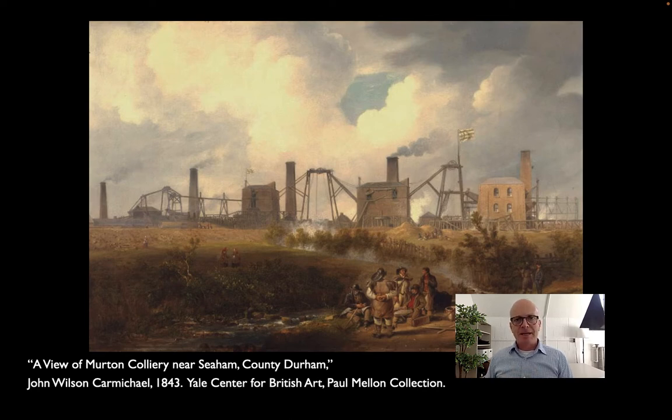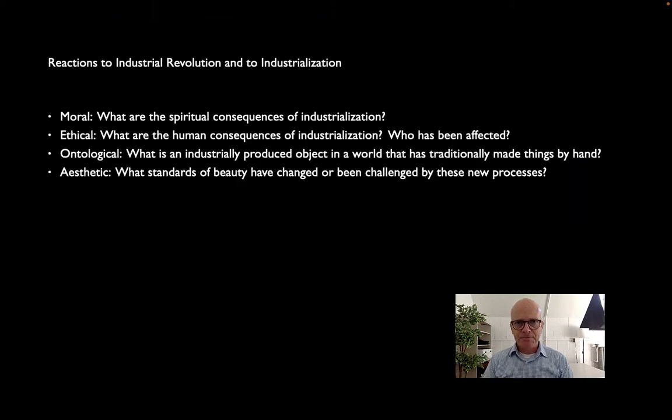The reactions that take place are important because a lot of them are still with us today. They define the way we think about architectural technology, but also the way that technology is yoked to an economic or industrialized system that has consequences — not all of them for the good. To do this, I want to look at four classes of reaction, borrowed from philosophy. They're what are called transcendentals — questions that essentially have no answer because they're too big: What is good? What is right? What is true? And what is beautiful? Philosophers would call these moral, ethical, ontological, and aesthetic questions.